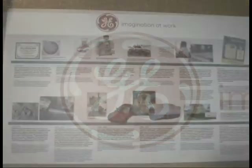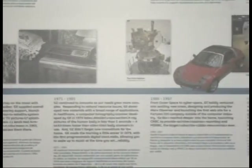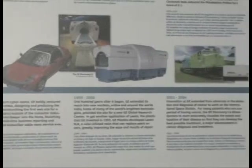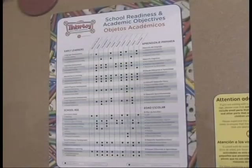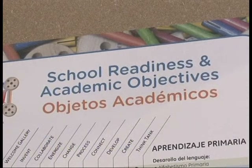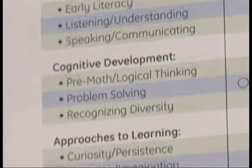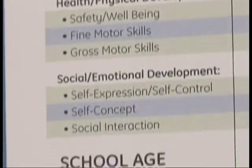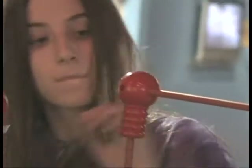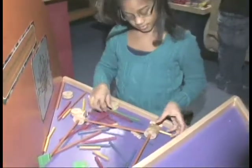A companion timeline highlights GE's remarkable and continuing commitment to developing technologies, products, and services that improve the lives of people around the world every day. The Welcome Station's School Readiness and Academic Objectives Chart helps adult visitors recognize how each exhibit activity strengthens a child's cognitive, physical, emotional, and social development and promotes understanding of important science, technology, engineering, and math concepts.